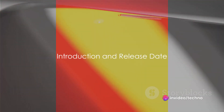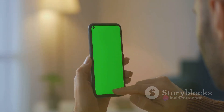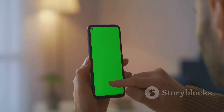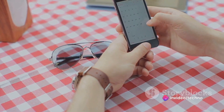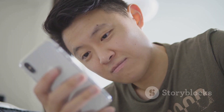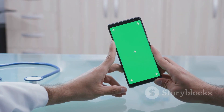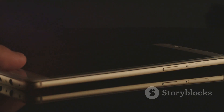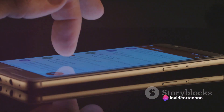Hey tech enthusiasts! Today we're diving deep into the Oppo A58, a powerhouse packed with cutting-edge features. This is not just another smartphone — it's a testament to Oppo's commitment to innovation and user experience. The Oppo A58 was officially announced on November 8, 2022, and it hit the shelves just two days later, on November 10. This swift release reflects Oppo's determination to deliver cutting-edge technology without delay.